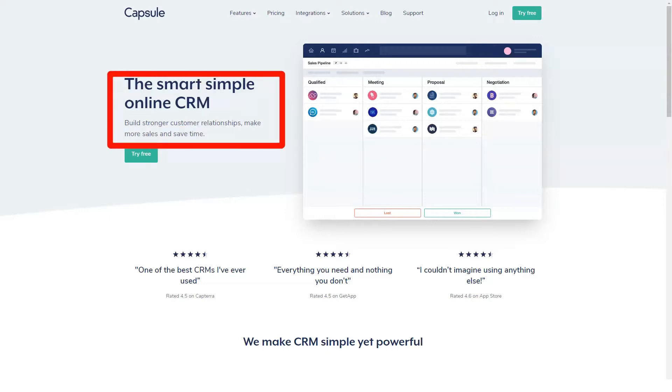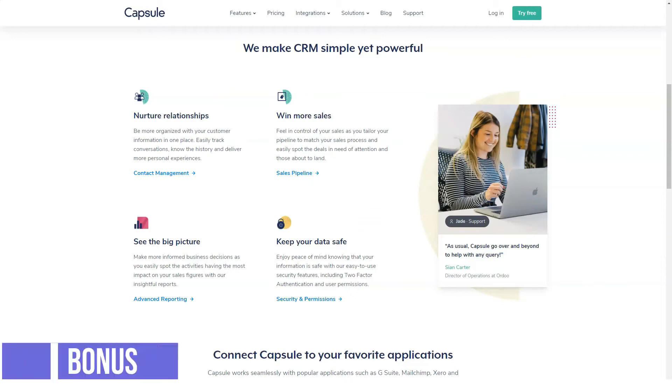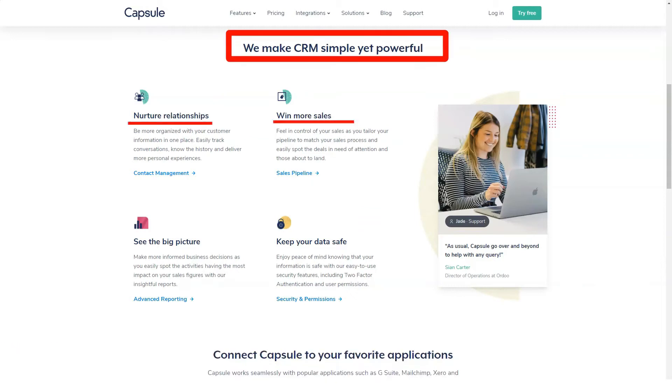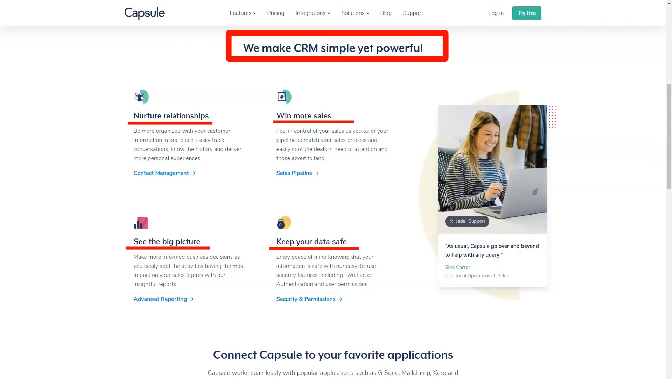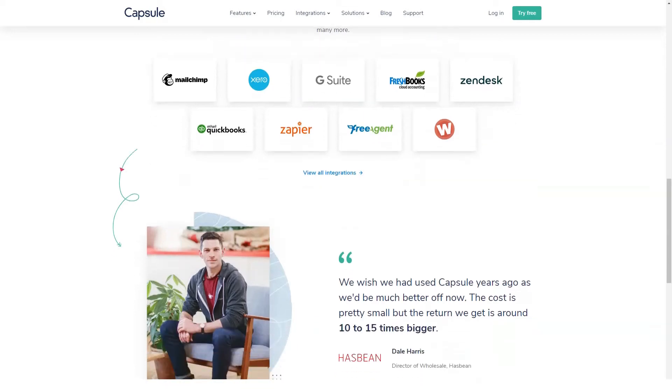Hello! If you're looking for a new CRM for your business and are concerned about price and ease of use, Capsule is a great option to consider. It provides the basic functionality and organization a small sales team needs to be effective, although it lacks some of the more advanced features and reporting of other options.